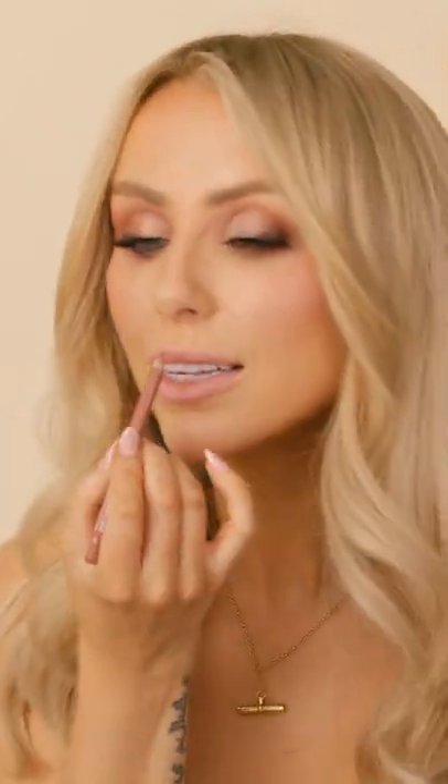I'm just going to apply the nude disclosure liner from my new Pinch Me lip kit. Next I'm going to apply the Pinch Me lipstick from my Pinch Me lip kit.